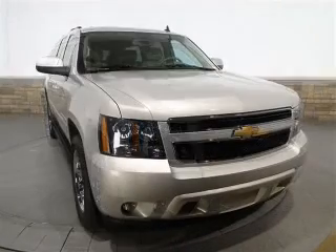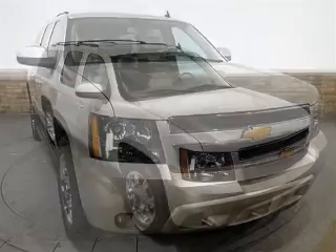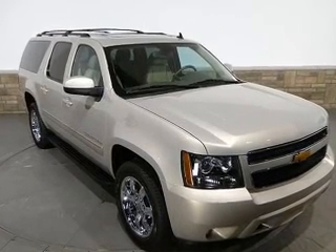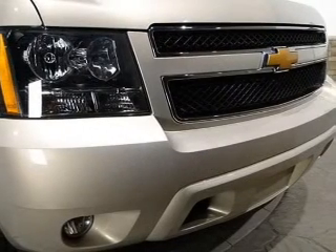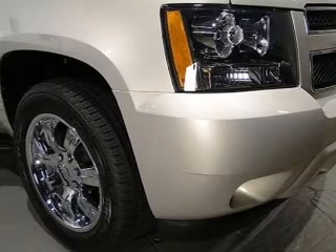Savor your listening experience with the premium sound system. The anti-lock braking system will help deliver you safely to your destination. Heated seats offer comfort in cold weather. Enjoy the comfort of dual temperature controls. Let the outside in with a built-in sunroof. Memory settings are just one of the extras.